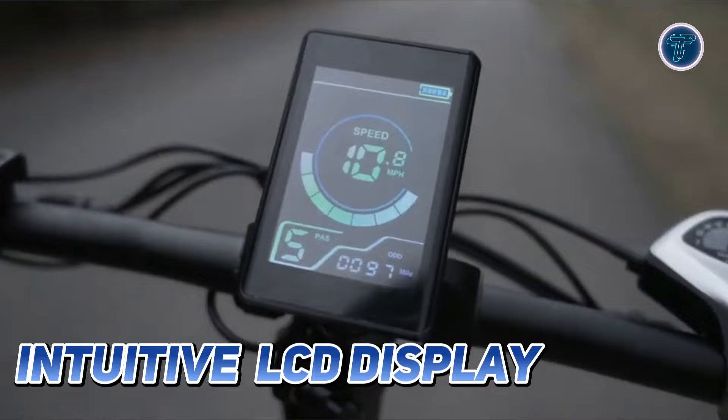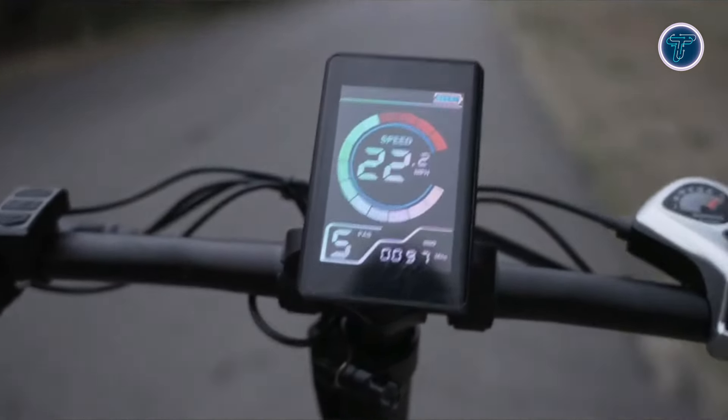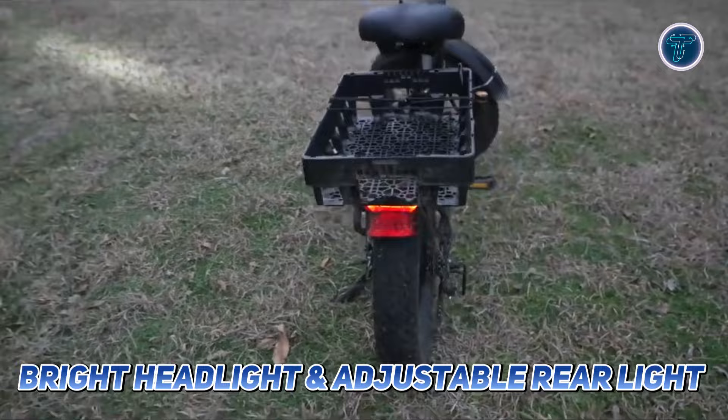The intuitive LCD display provides real-time information showing speed, battery charge, pedal assist level and travel distance. Safety features include front and rear mechanical disc brakes, along with a bright headlight and adjustable rear light to ensure visibility during night-time rides.